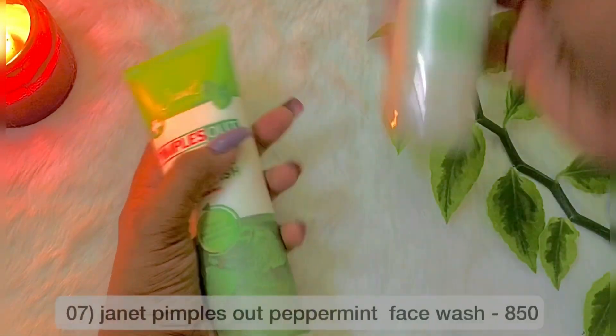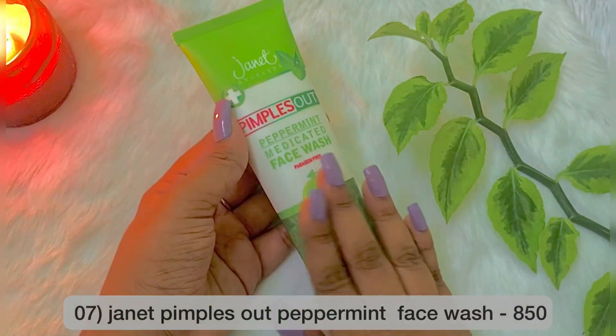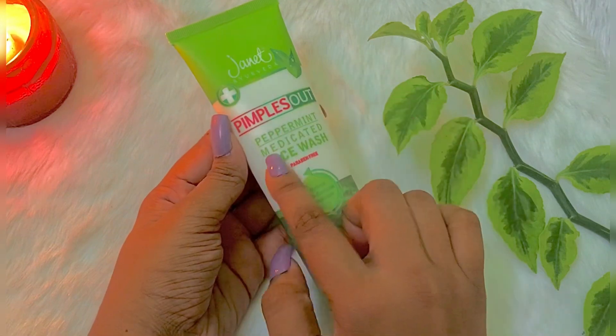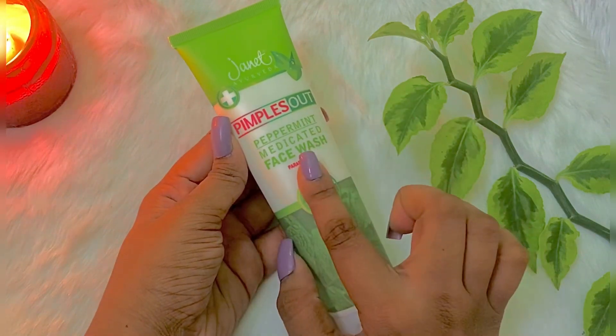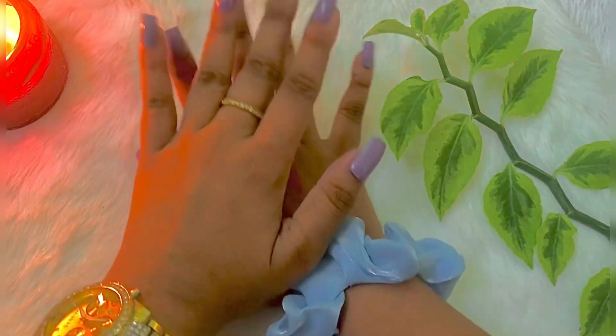This is the Pimples Out product range of Peppermint medicated face wash. This is the full size of the face wash. If you have a lot of pimples, you can use this.